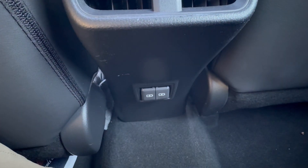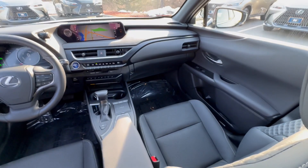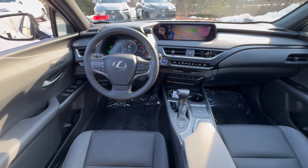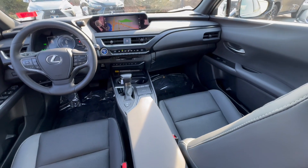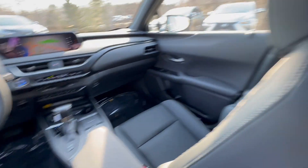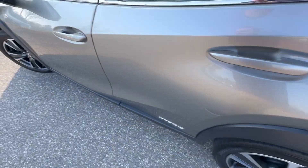Over here you have a couple of charging ports, dual zone climate control, and then it goes over to the cabin — really super comfortable. This also has the navigation system as well.